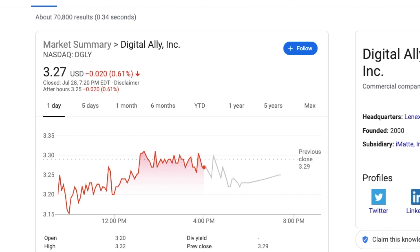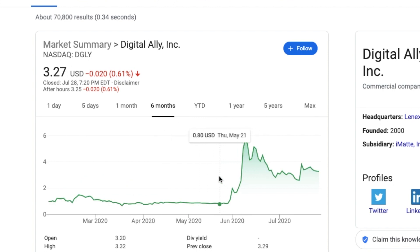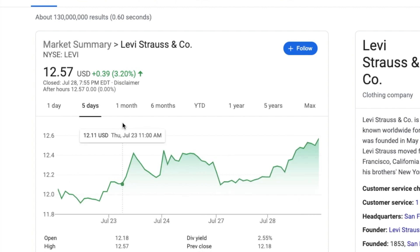DGLY is more red but still holding strong in the three and change range. It does not want to go to two dollars, so I do think there is some strength here. When it did hit two and change, it bounced all the way back up, almost soaring through four dollars. The stock is staying strong — it's police equipment, which is obviously a hot thing right now, so I am still hopeful for DGLY.